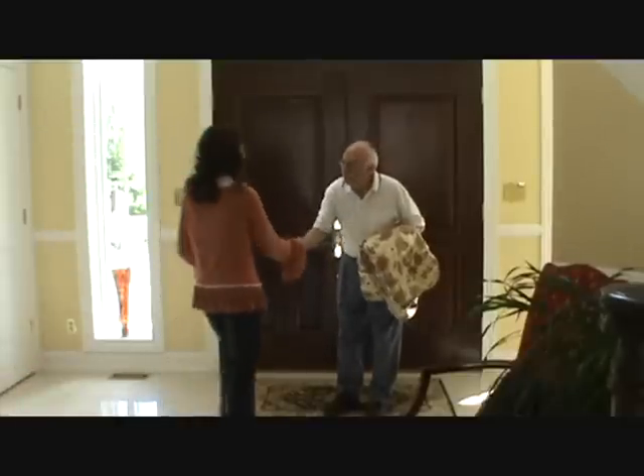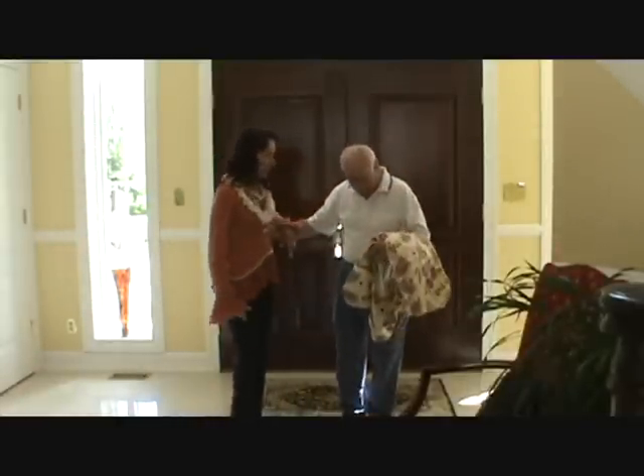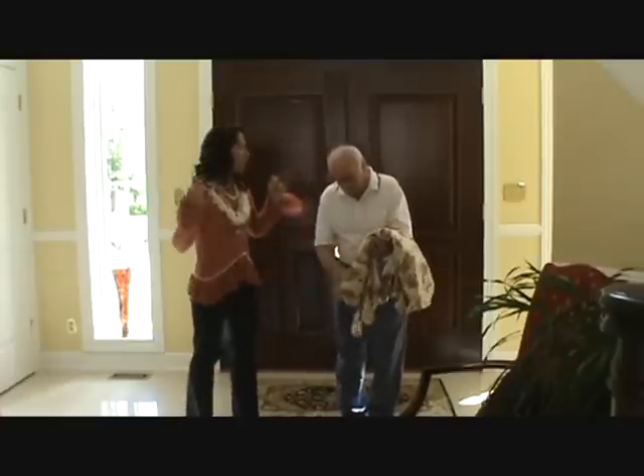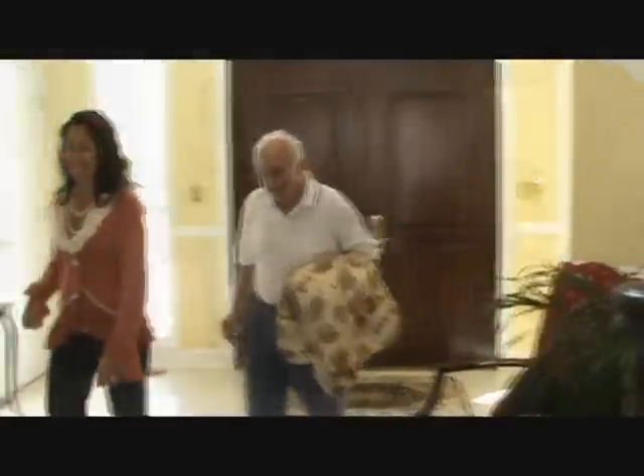Hi, Joe. How are you? It's so nice to see you again. Good to see you. I see you've got the slip cover here, and we're ready. You must love delivery days. Oh, I do — all that hard work comes to life. We do see the result. Well, let's go ahead and get started.